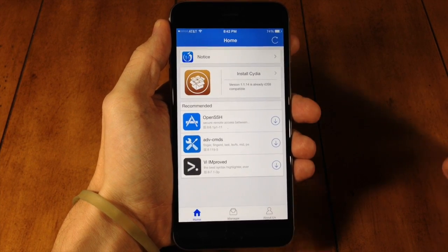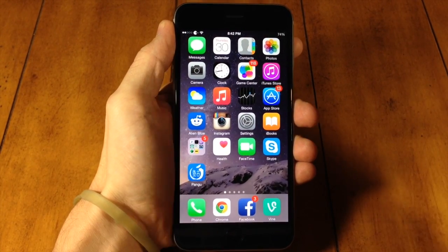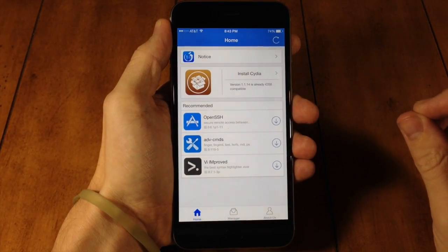So if you guys were able to successfully jailbreak but you're having issues installing Cydia, you're not going to have that issue anymore. Open up your Pangu application. If you haven't jailbroken yet, I'll put a link in the description below so you can jailbreak and then follow this process.